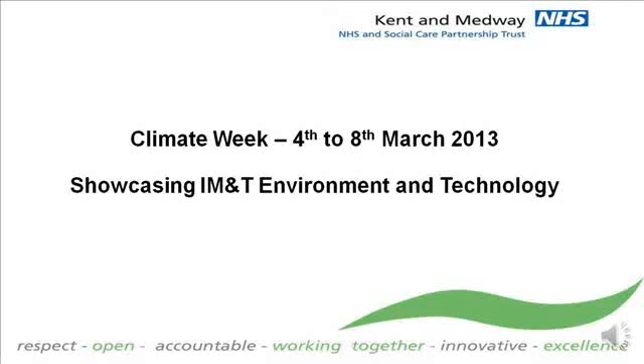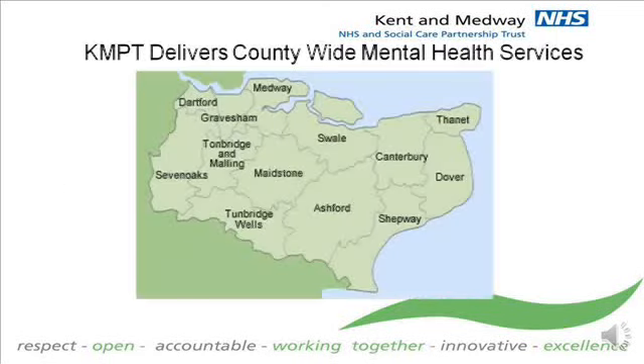My name's Stuart Dixon and I'm an IT worker for the Kent and Medway NHS and Social Care Partnership Trust. I'd like to show you a short presentation about how my Trust is changing its IT in order to bring about savings in carbon, both in the number of trees we use and the volume of emissions of greenhouse gases which contribute to global warming. In 2009, the Trust began to ensure it became compliant with the Environmental Management Standard ISO 14001, and began to embody this into every business case relating to its IT systems.